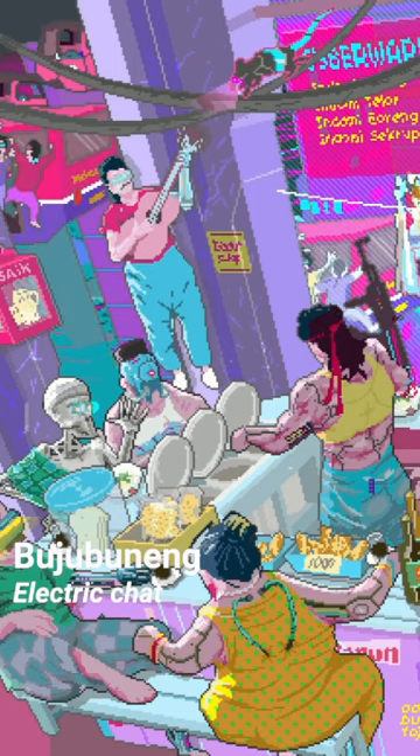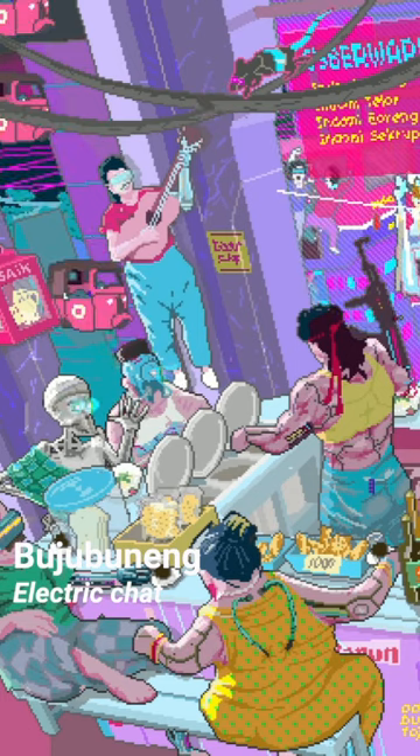Jakarta-based artist Buju Buneng likes to create retro pixel art using a variety of color palettes. In Electric Chat, a group of cyborgs is sharing stories about their daily life inside a porridge stall.